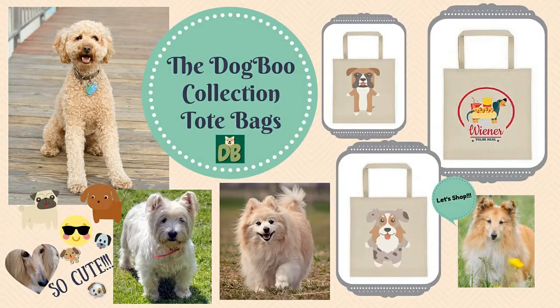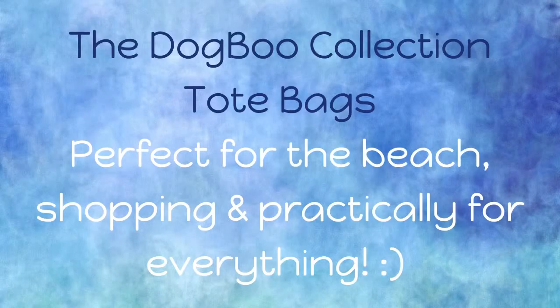The Dog Bull Collection Tote Bags. These multipurpose bags are all available in our online shop. Here are some of our cute designs.